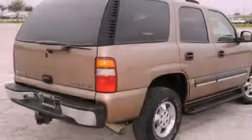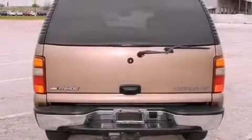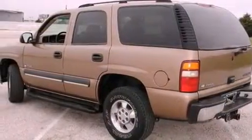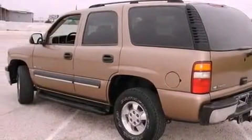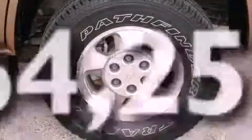Features include a moonroof, dual power seats, a home link feature, a premium sound system, running boards, a security system, fog lamps, an anti-lock braking system, and air conditioning with automatic climate control. This vehicle has fewer than 65,000 miles on the odometer.